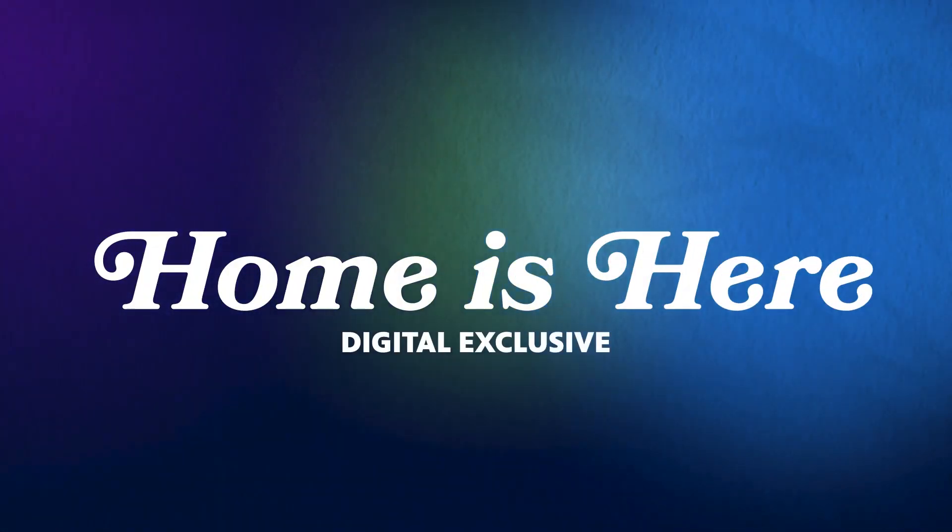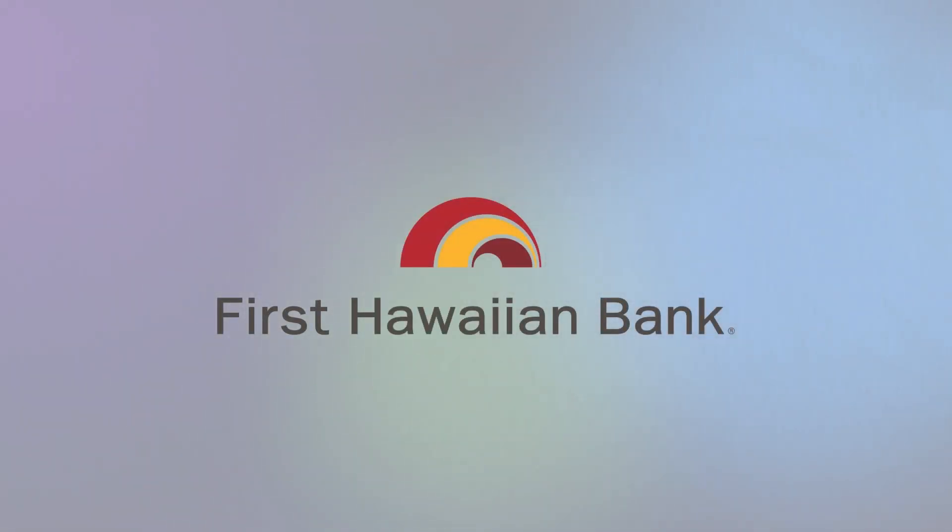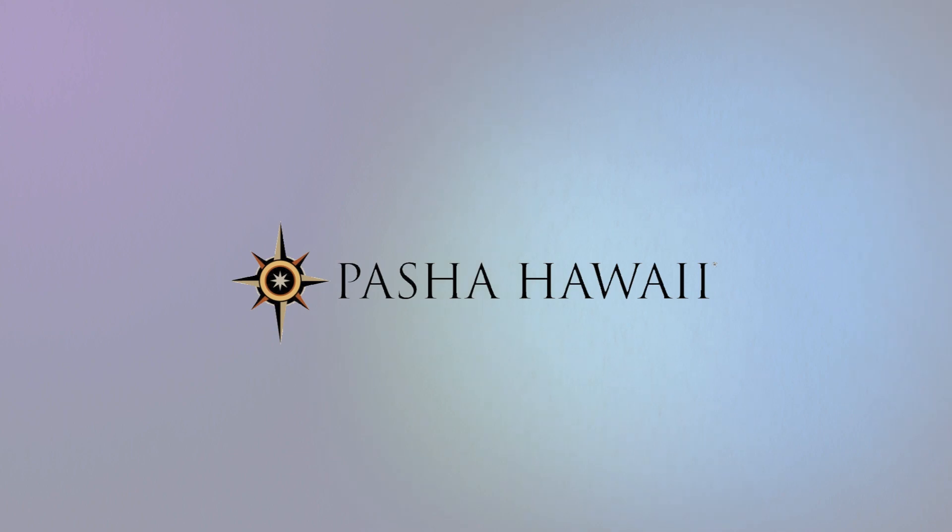This Home is Here digital exclusive is brought to you by Atlas Insurance Agency, First Hawaiian Bank, Peisha Hawaii, and Locations.